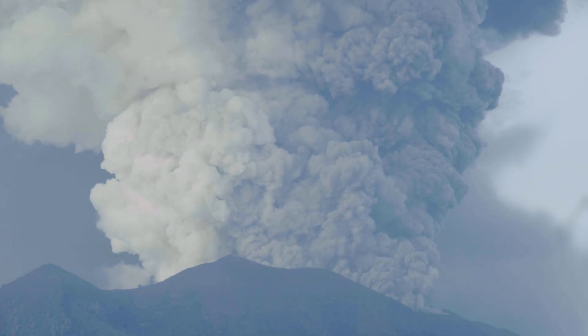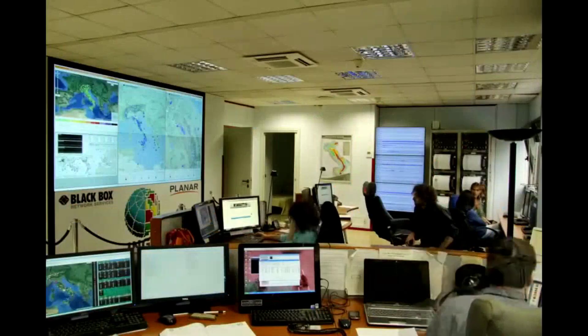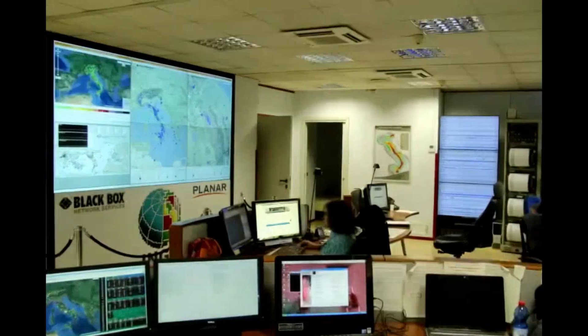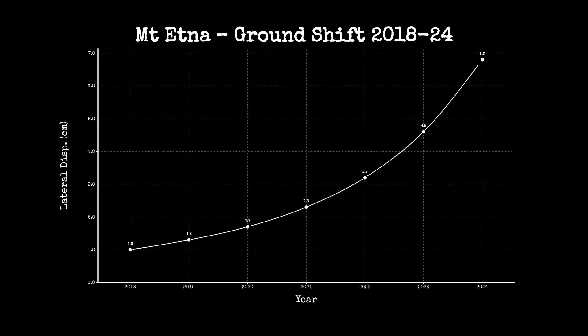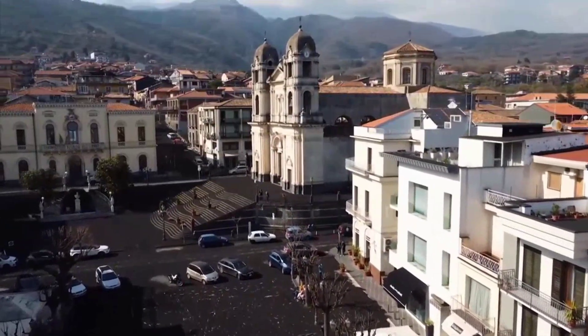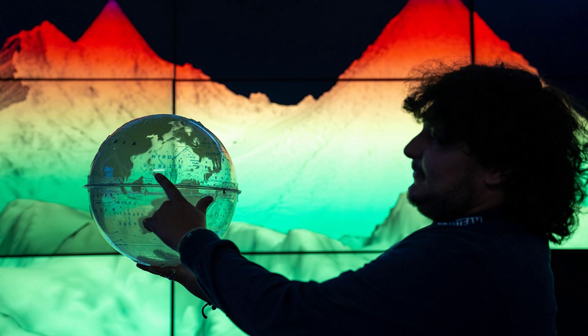One minute ago, Mount Etna's southeastern flank slid another two millimeters on a path scientists can't yet explain. Beneath Sicily, new radar and seismic scans reveal a sprawling magma highway stretching outward, pressurizing deep roots and stirring unexpected movement. Why is Europe's most active volcano shifting laterally, not just erupting skyward? The consequences could reach far beyond its summit. Here's what scientists are seeing, and what might happen next.